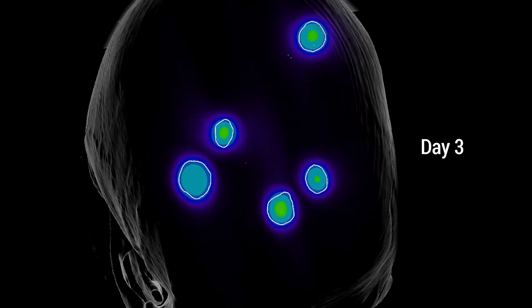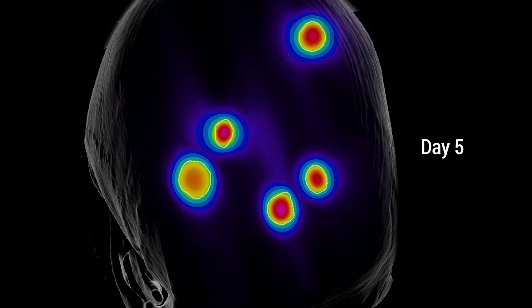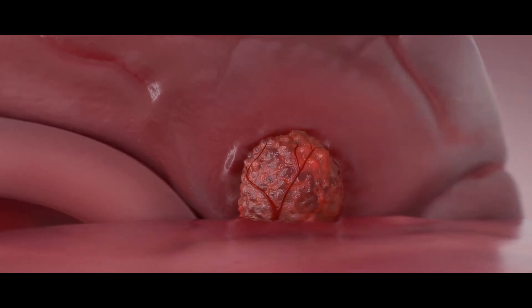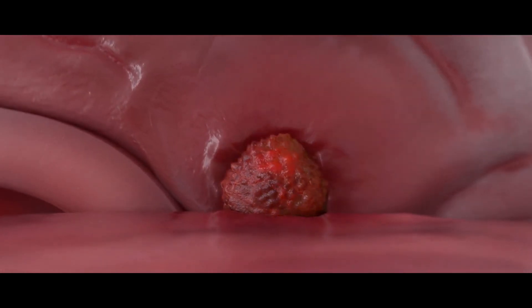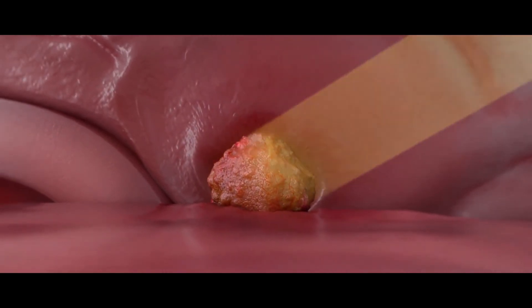By giving a smaller dose of radiation in multiple fractions, we get the benefit of having the tumor shrink. That portion that was hypoxic now has more blood supply, and as it further shrinks, it gets even more. So the radiation is more effective because there's more oxygen around, more free radicals to damage the cancer cells, and you get a better response to treatment.